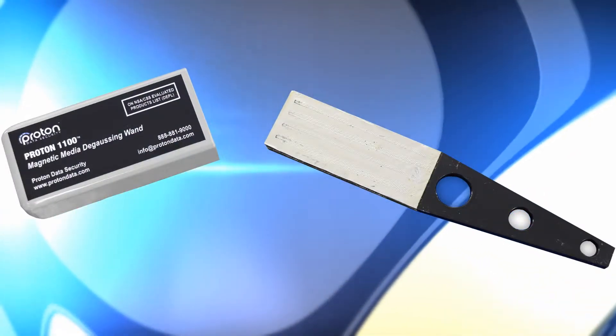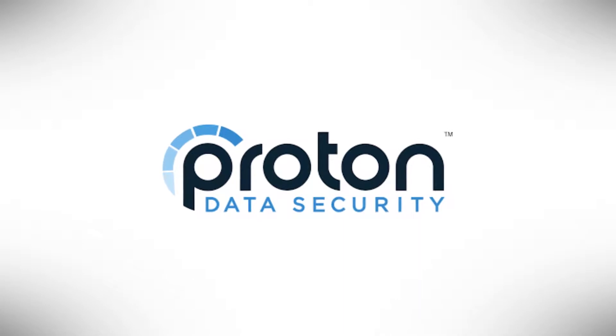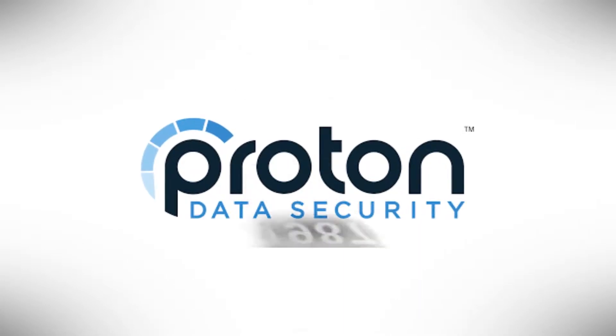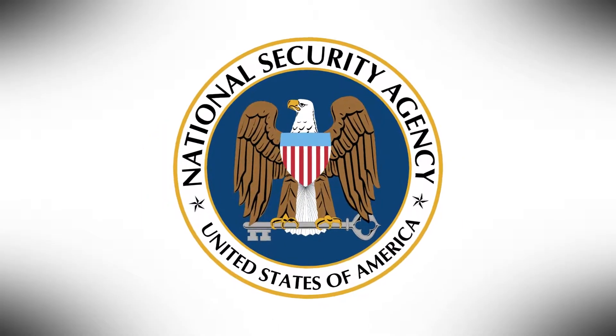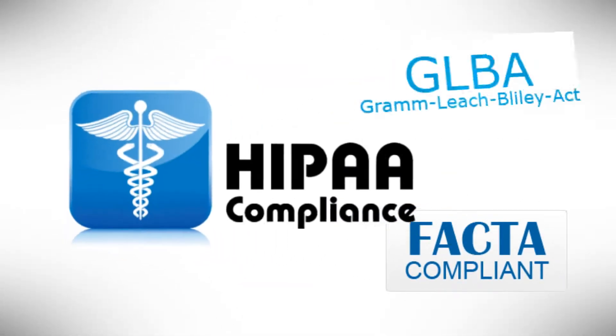9 to 5 Computer, your premium supplier for new, used, and refurbished computer peripherals since 1979. This video features the Proton 1100 hard drive degausser. Proton Data Security has been providing hard drive erasure and data destruction products since 1987. The Proton 1100 degausser is approved by the NSA and the Department of Defense and is compliant with recognized standards and regulations.